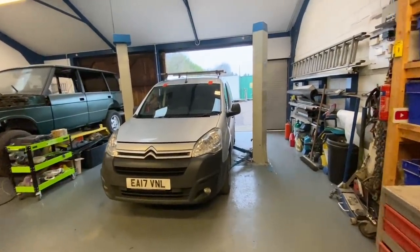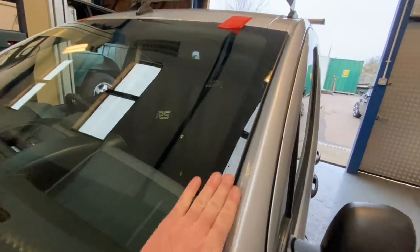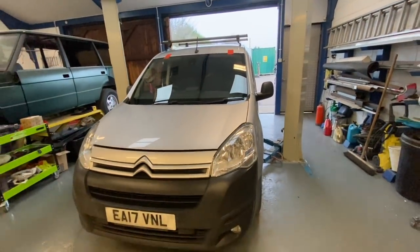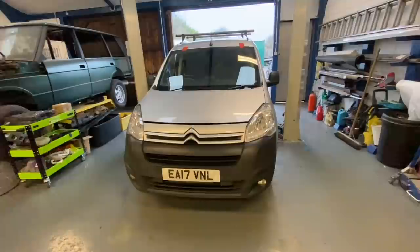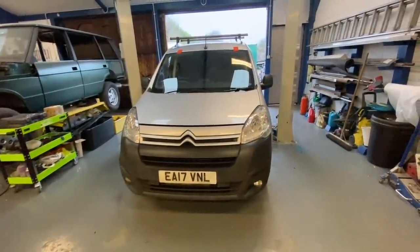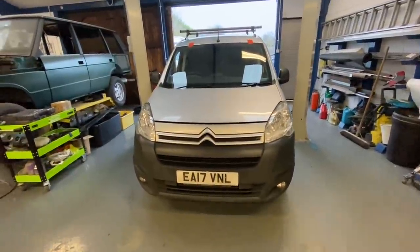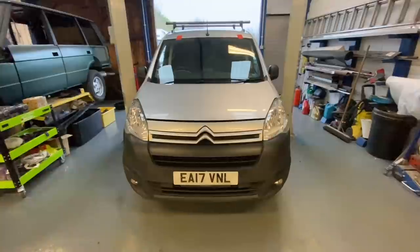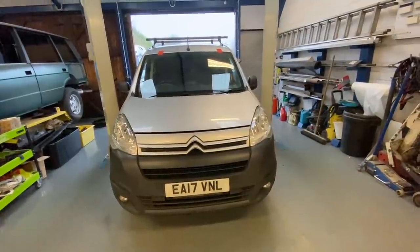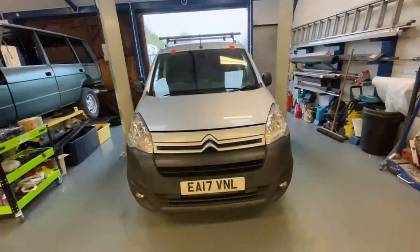Nice new windscreen fitted there by Liam - he turned up first thing this morning and got that in there for me, and as usual he looked after us on price, a cracking job he made of it. For those following this one, we bought it as a non-runner: the water pump seized up, the cam belt spun off, it bent all the lobes on the cam, and a couple of the rockers were a little bit tight so we changed those as well. Got it running lovely. I said I was going to do a couple of hundred miles to test run it, and it's actually turned out to be just over 300 miles.